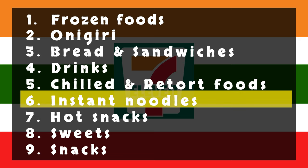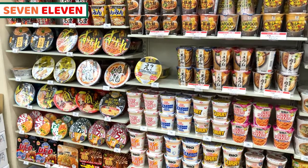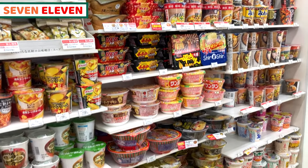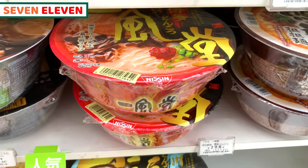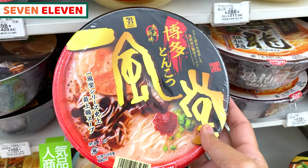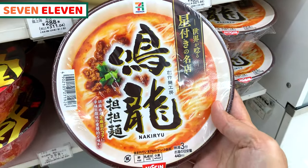Next, I'd like to share instant noodles. As you can see, we can select various types and flavors of instant noodles. Every one of them is quite unique and good. I'll share very famous ramen shops' instant noodles. One is the very famous tonkotsu ramen chain, Ippudo. Another one is Michelin star-starred ramen shop, Nakiryu.